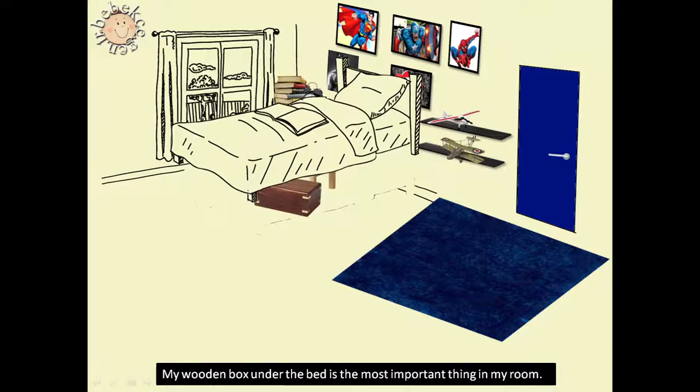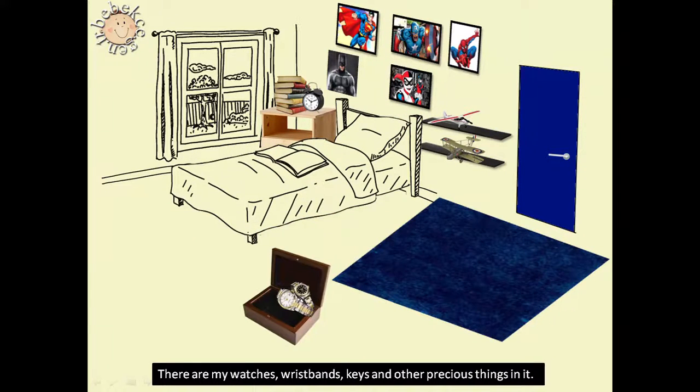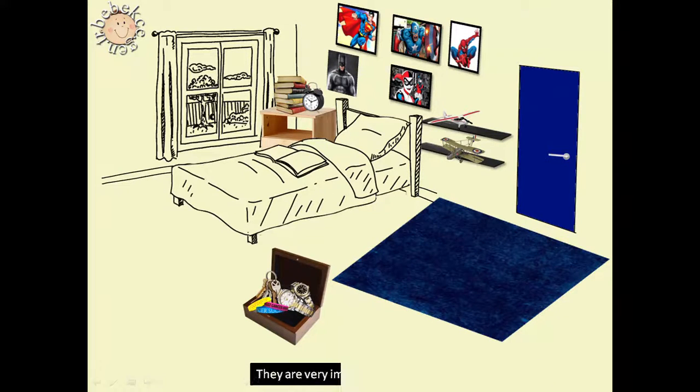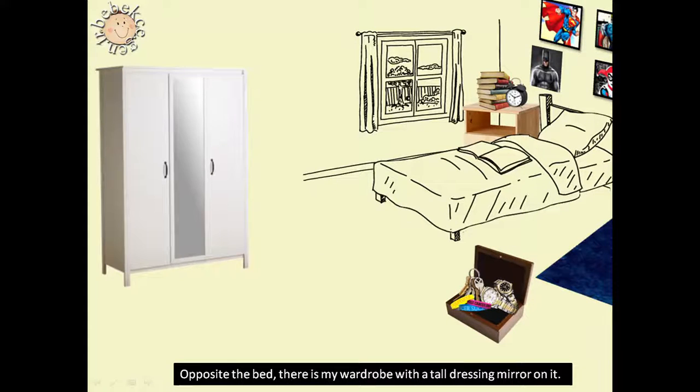My wooden box under the bed is the most important thing in my room. There are my watches, wristbands, keys and other precious things in it. They are very important to me. Opposite the bed, there is my wardrobe with a tall dressing mirror on it.